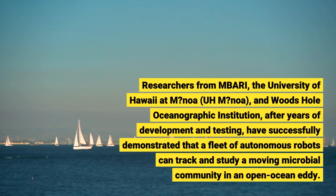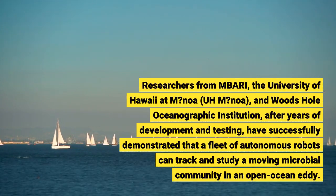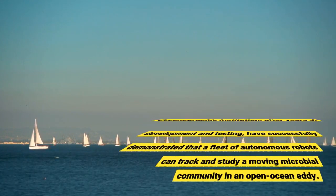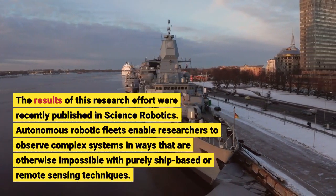Researchers from MBARI, the University of Hawaii at Manoa, NOAA, and Woods Hole Oceanographic Institution, after years of development and testing, recently published the results of this research effort in Science Robotics.